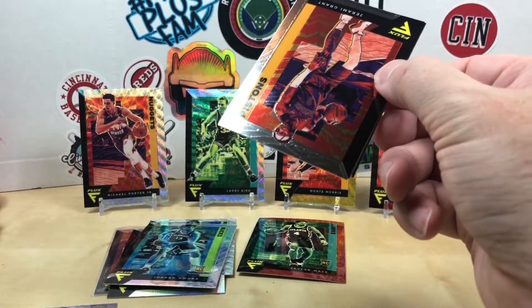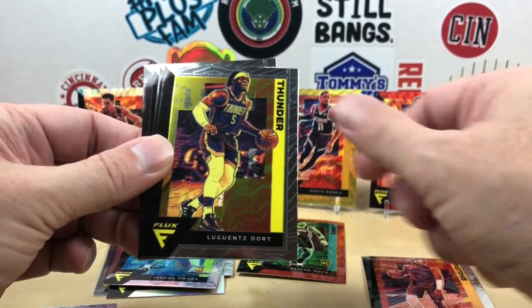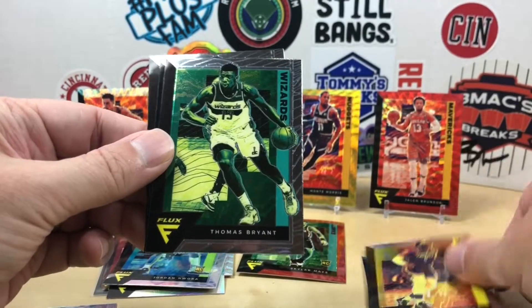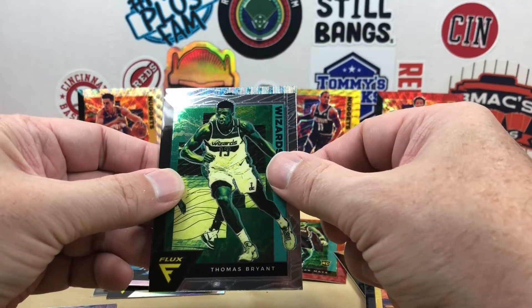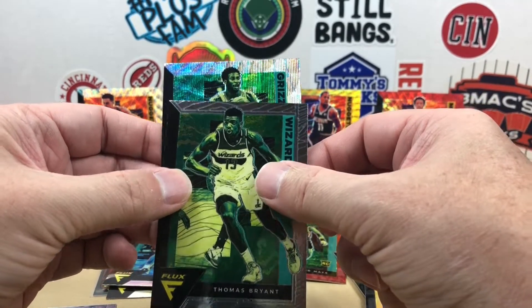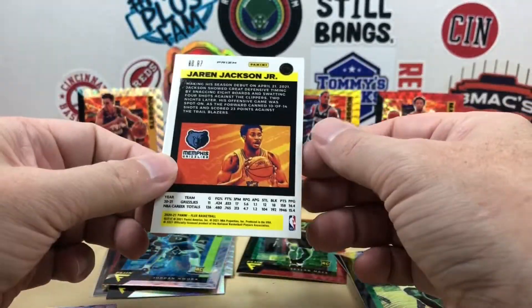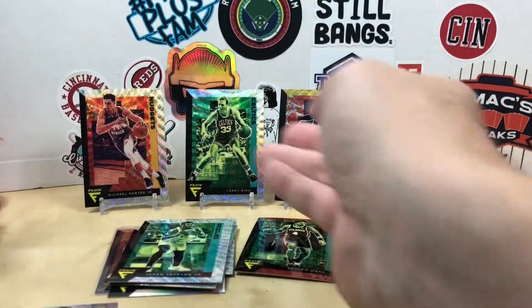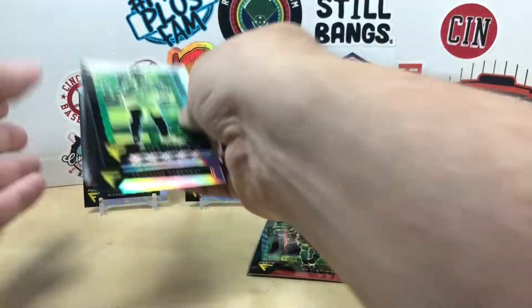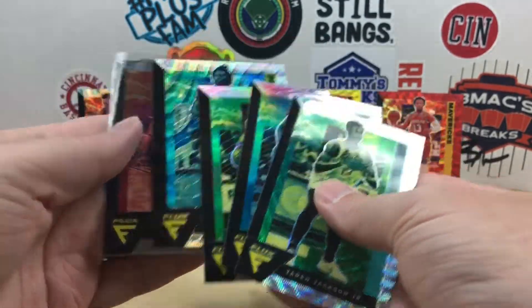Let's see what we get out of this last pack. Let me know your overall thoughts — I don't know if I'll get any more of these or not, but again if I see a price drop. Jeremy Grant, Luguentz Dort, Thomas Bryant — pull from the back here — Peyton Pritchard rookie. Our last silver wave is going to be from the Grizzlies, Jaren Jackson Jr. Not a bad pull. Let's see how many total silver waves we ended up with — four silver waves.